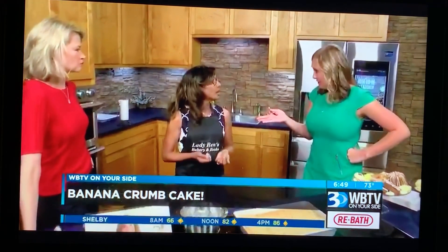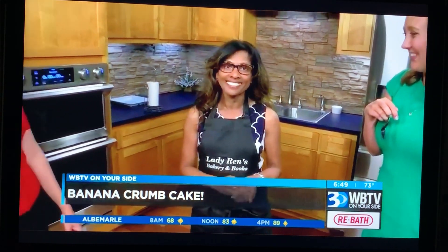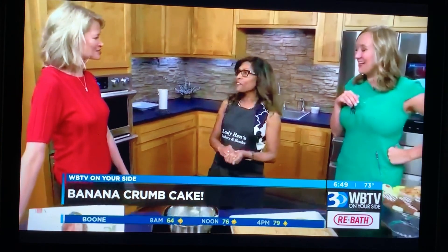I'm just happy to help people enjoy. Where can they find you? Every Saturday I'm at the Cotswold Farmers Market. Every other Thursday I'm at the Novant Medical Center, Mint Hill Farmers Market, and LadyRens.com — that's my website. Thank you so much. Thanks for having me.